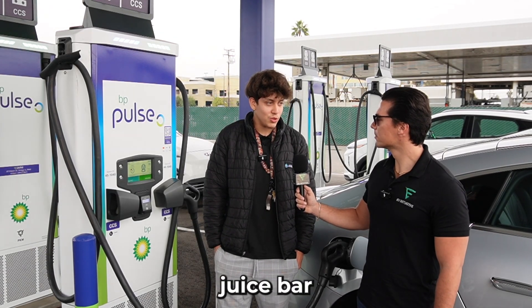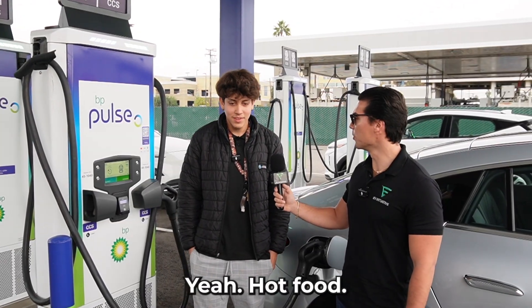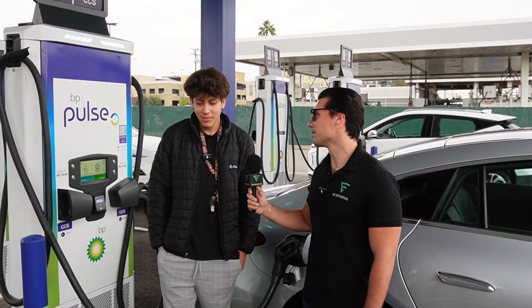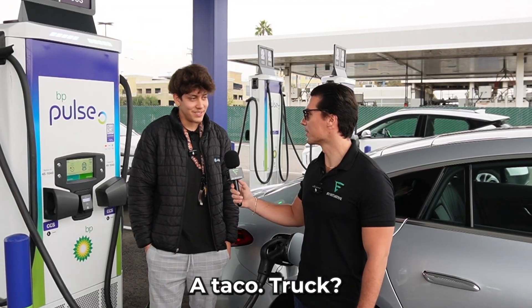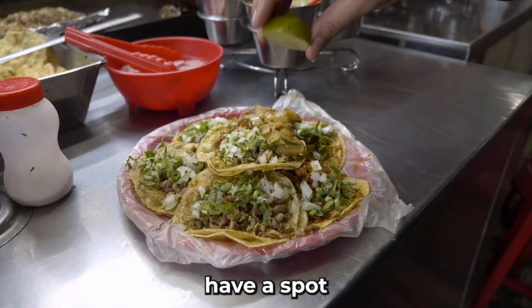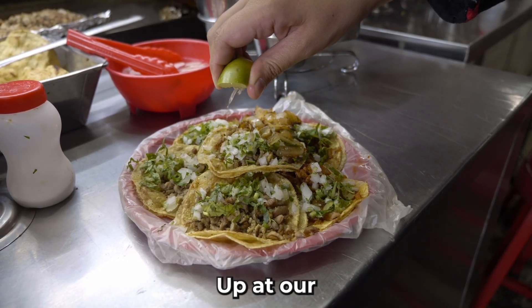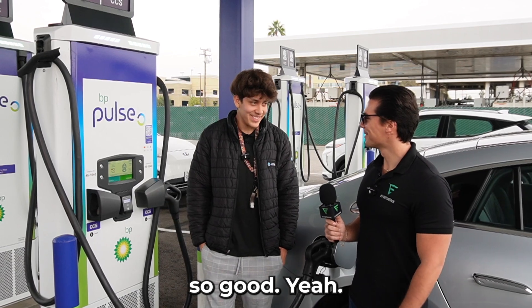Maybe a juice bar, smoothies, hot food. Would you order hot food here if you had the time? Yeah, meanwhile I'm waiting. What type of food would you like to eat? More like Mexican style — tacos, perhaps a taco truck. That sounds good. Interesting, because we're actually going to have a spot for taco trucks to pull up at our EV charging hub, so you can grab tacos while you wait.